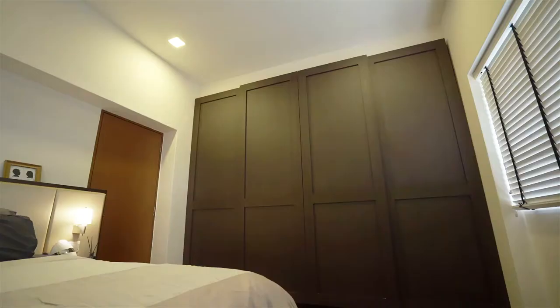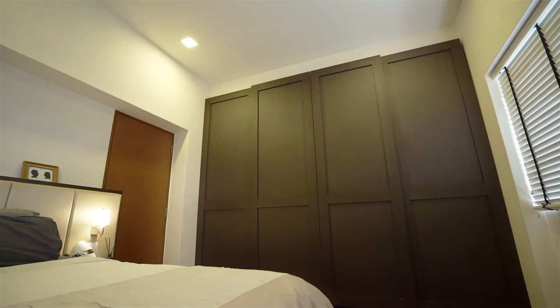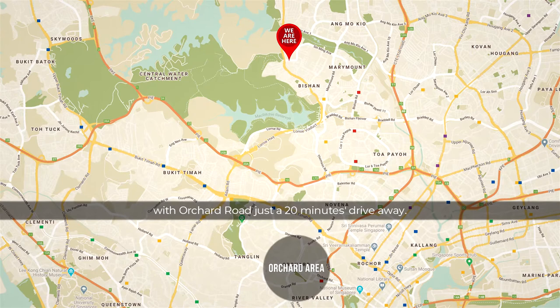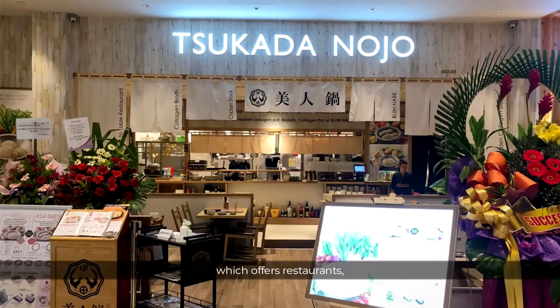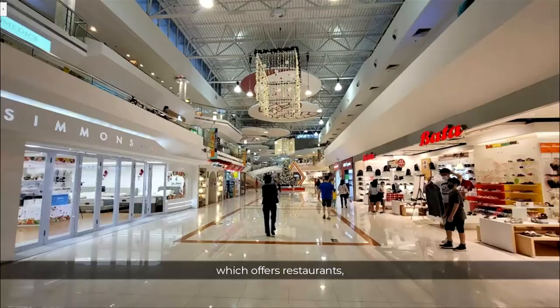Being at Upper Thomson gives you great convenience, with Orchard Road just a 20-minute drive away. You are also well connected, as a short 3-minute walk takes you to Thomson Station or the bus stop along Upper Thomson Road. For daily conveniences, take a 5-minute walk to Thomson Plaza which offers restaurants, shops, and a fairly priced supermarket.